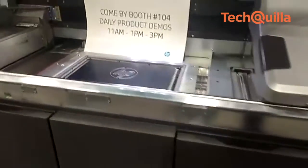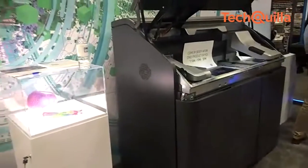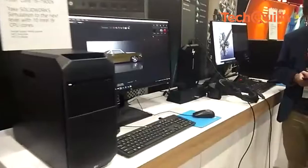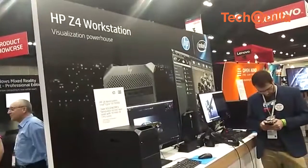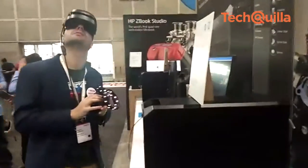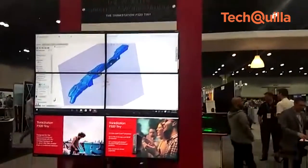Expanding its 3D printing portfolio, HP has introduced the industry's first 3D printing technology to enable manufacturers to produce engineering-grade functional parts in full color, black, or white. HP further introduced the workstation HP Z4, with a choice of Intel Xeon or Core X processors that will support dual extreme graphics. The company also showcased its virtual reality headsets.